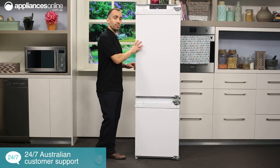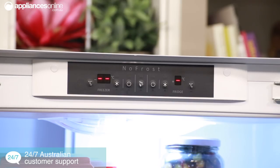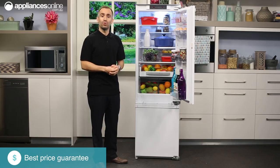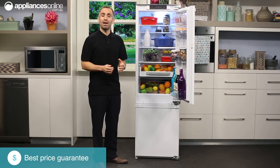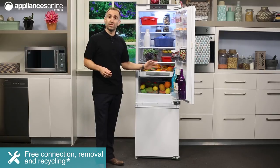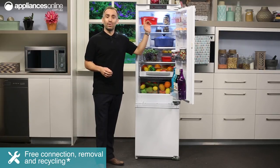At the very top of the fridge, if we look inside, is the digital control panel, which precisely manages the temperature of both the fridge and the freezer sections. You can also select super cool and fast freeze modes to rapidly lock in your food's freshness. Also, if a door gets left open or some other problem causes the fridge or freezer temperature to rise too high, a red indicator will alert you.